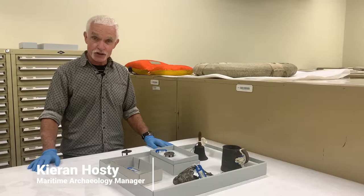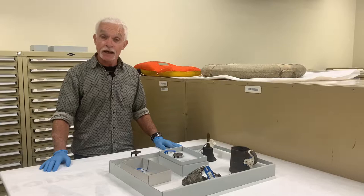Hi, my name is Ciaran Hostie and I'm the manager of the Maritime Archaeology Program at the Australian National Maritime Museum in Sydney. Today I'm going to talk to you a little bit about our Dunbar collection.